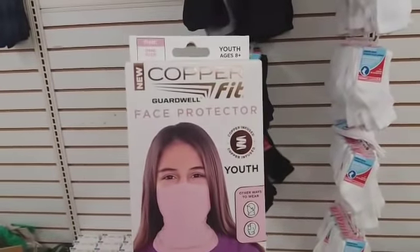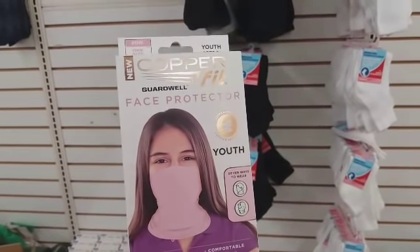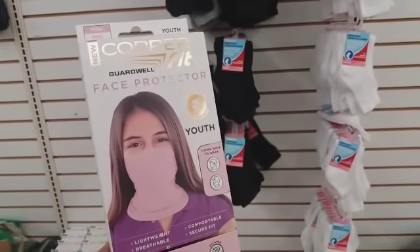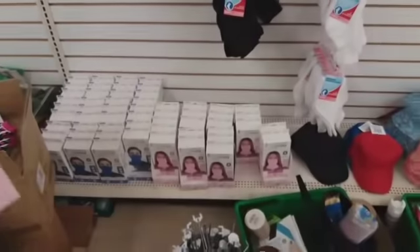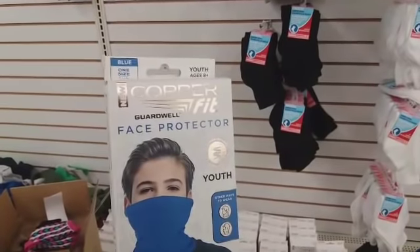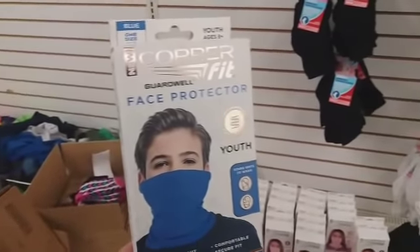I found this — it says 'New Copper Fit Guard Well Face Protector,' copper infused, it's for the youth. I'm over here in the little sock section — they have some down there. They have this one and then this one also in blue, so you have pink and blue. Those are new.